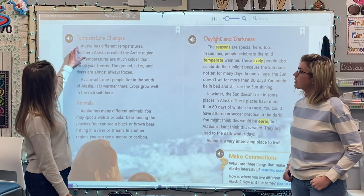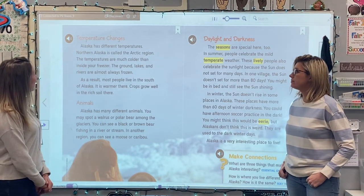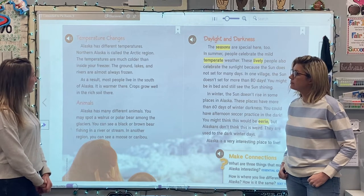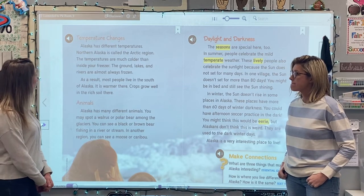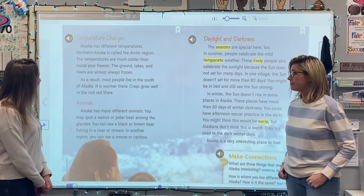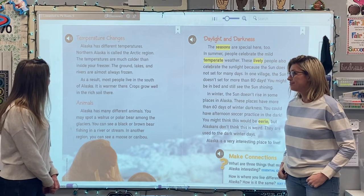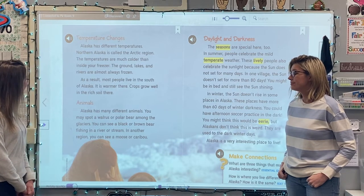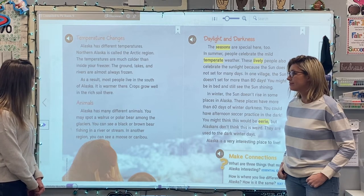The next section is called Temperature Changes. Alaska has different temperatures. Northern Alaska is called the Arctic region. The temperatures are much colder than inside your freezer. The ground, lakes, and rivers are almost always frozen. As a result, most people live in the south of Alaska. It is warmer there. Crops grow well in the rich soil there.